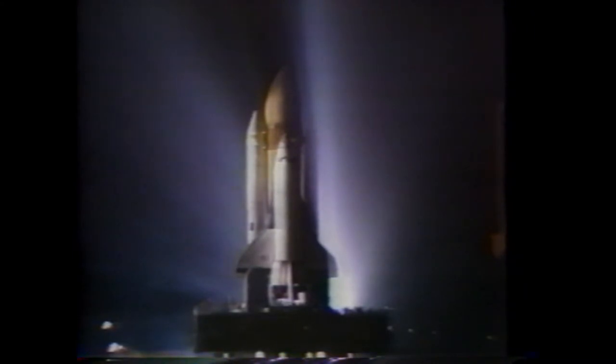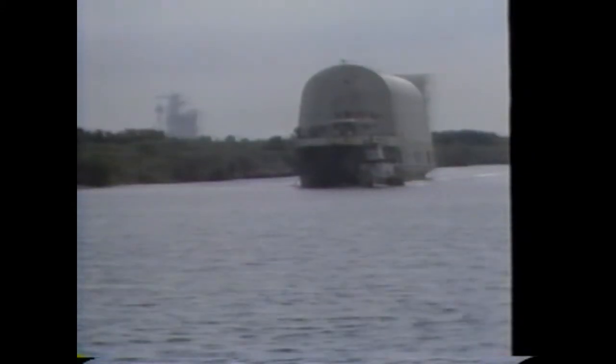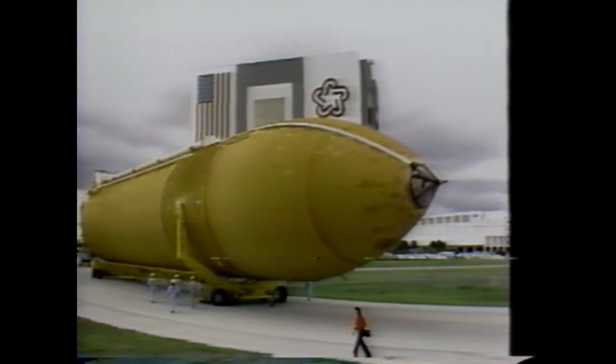The two solid rocket boosters arrive by railroad car in segments and are assembled on the mobile launcher platform inside the Vehicle Assembly Building. The 149-foot-tall solid rocket boosters provide the majority of the thrust at liftoff. The external fuel tank arrives by barge at Kennedy Space Center. This 15-story tank provides over 1.5 million gallons of liquid hydrogen and liquid oxygen to the orbiter's main engines and is the only expendable shuttle component. After arrival, the external tank is taken to a high bay inside the VAB and attached to the solid rocket boosters.